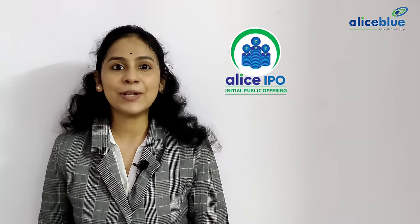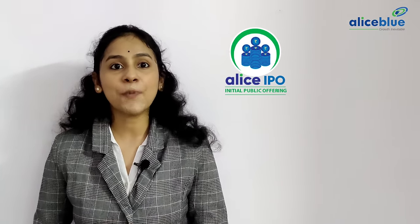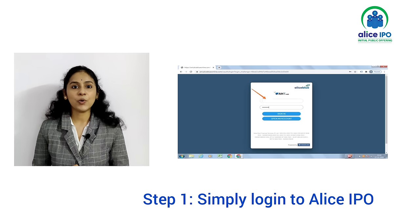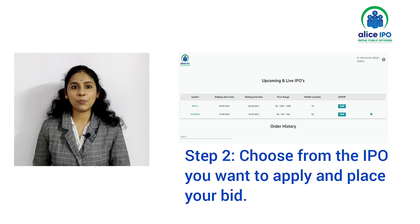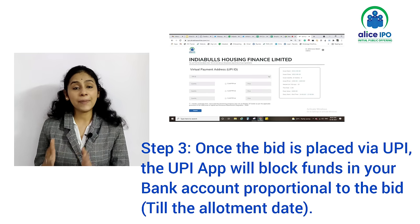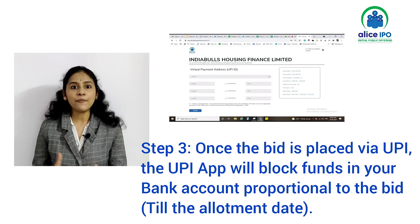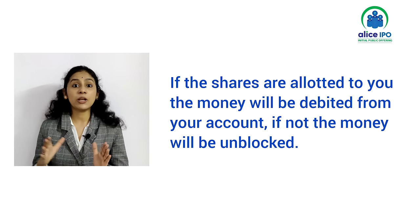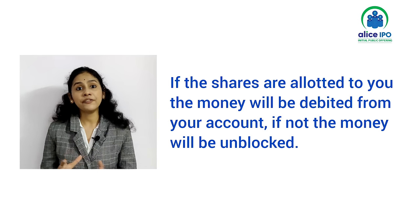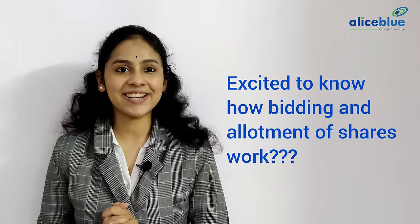How to invest in an IPO? Investing in an IPO is made simple through Alice Blue. Follow these steps to start your investment. Step 1: Simply log into Alice Blue's IPO section. Step 2: Choose the IPO that you want to apply for and place your bid. Step 3: Once the bid is placed via UPI, the UPI app will block funds in your bank account proportional to the bid until the allotment date. If the shares are allotted to you, the money will be debited from your account. If not, the money will be unblocked.